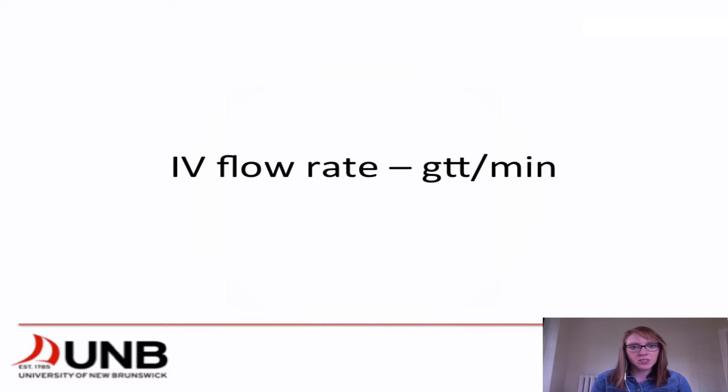Hey everyone, my name is Monique Mazzerell and I'm working with the University of New Brunswick in St. John to create some webinars and peer-led tutorials on medication math. Today we're going to be focusing on IV flow rate, specifically for drips per minute. We're going to be calculating the flow rate if we don't have a pump set up and have to go by gravity.